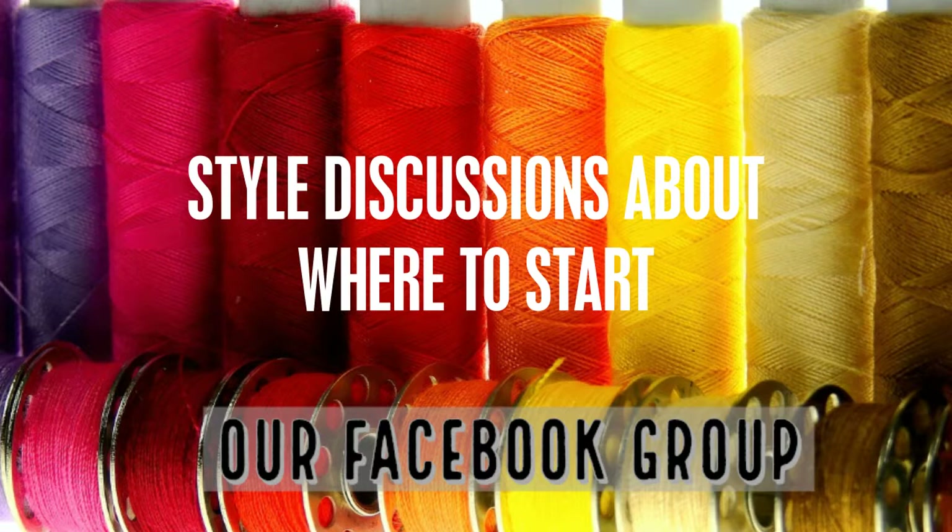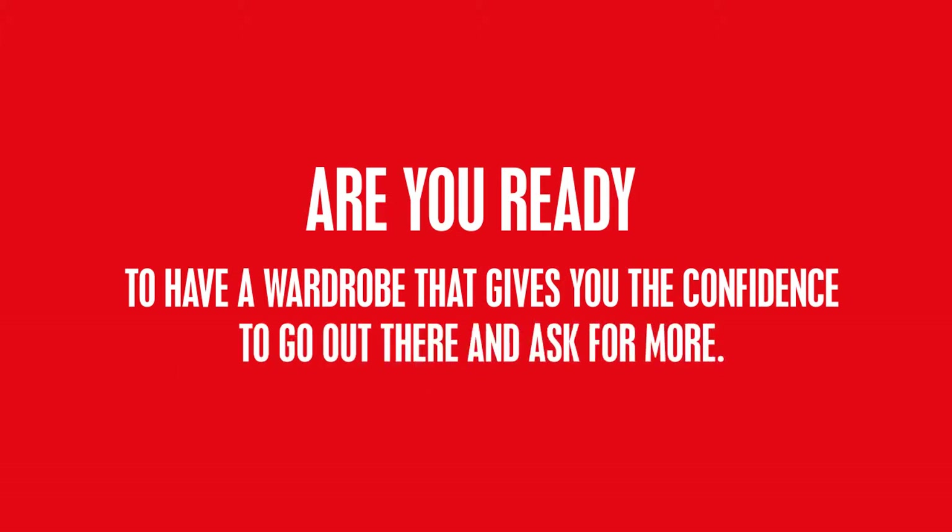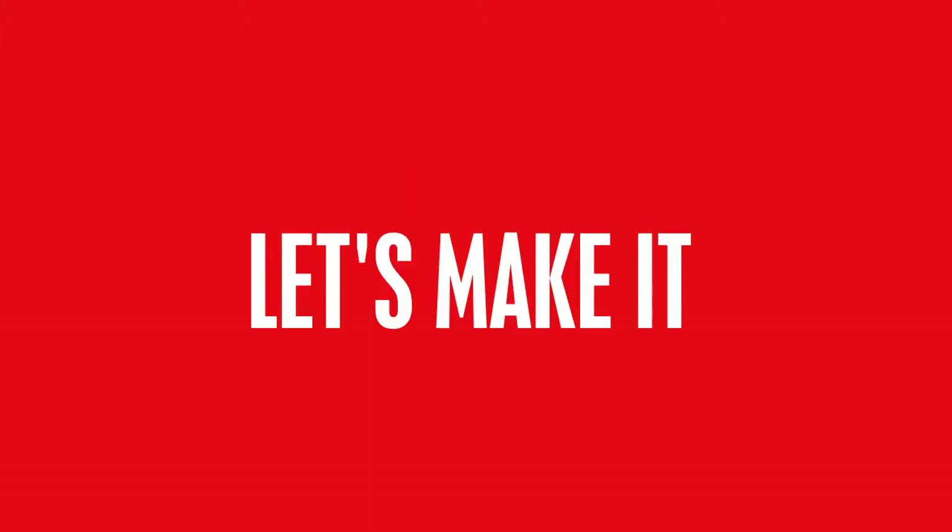Learn how to make what you need while being smart when you buy other pieces. Are you ready to have a wardrobe that gives you the confidence to go out there and ask for more? Let's make it you.